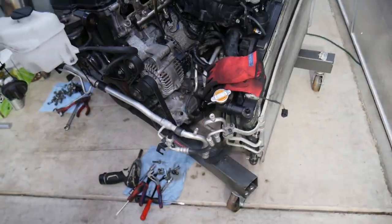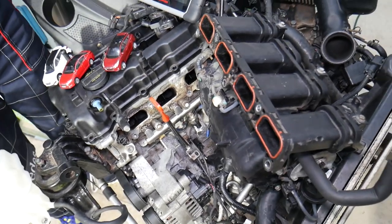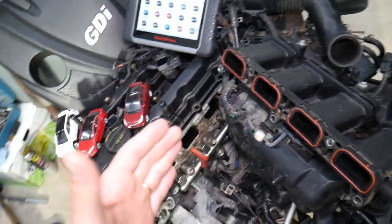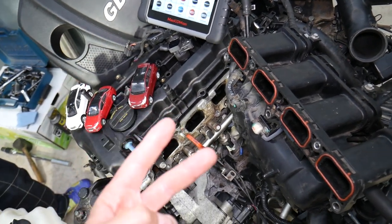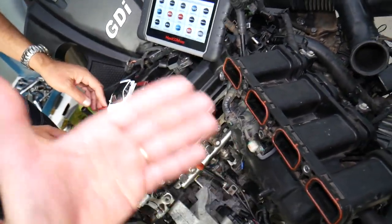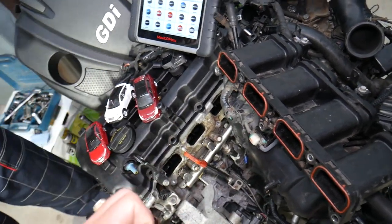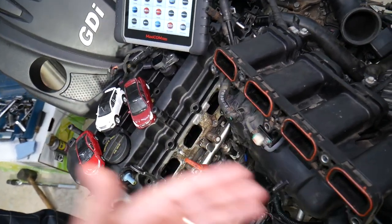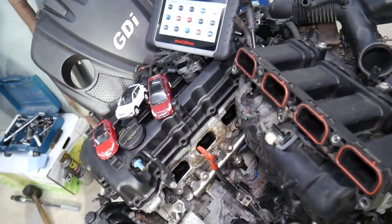Let's explain what we have specifically here — a 2.4 GDI engine and what code P0172 indicates. It means you most likely have a rich fuel mixture. There are two scenarios: one is that the engine is getting more fuel with the same amount of air, resulting in an unbalanced, rich mixture. The other scenario is the same amount of fuel but less air, which still means more fuel than the engine needs — a rich fuel mixture.